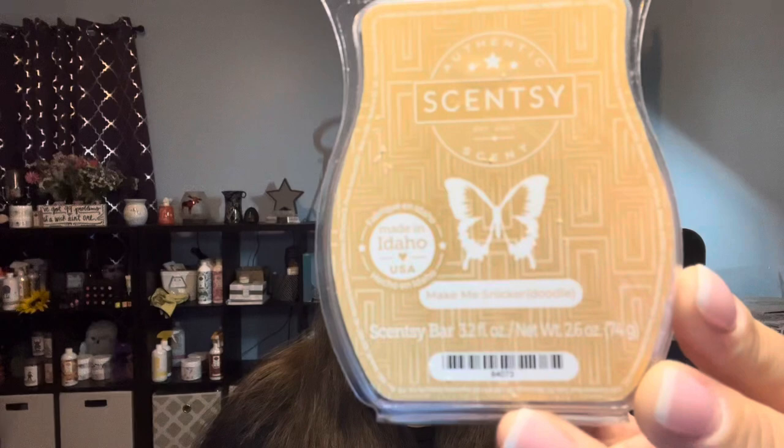The first scent is called Make Me Snickerdoodle, and this one is described as homemade cookie dough sweetened with brown sugar and vanilla bean, rolled in sugared cinnamon, and baked to perfection. So: sugar cookie, brown sugar, vanilla bean, and a little bit of cinnamon. That one's really good — it does remind me of sugar cookie with some cinnamon added in. If you're a fan of sugar cookie or bakery-type scents, you're probably really going to like this one. This one's a winner.